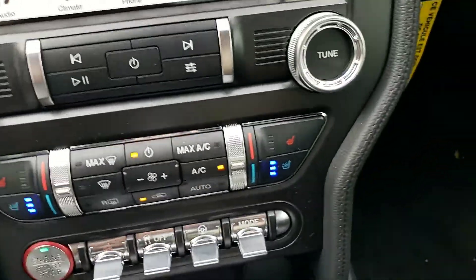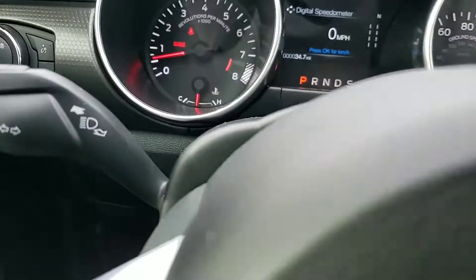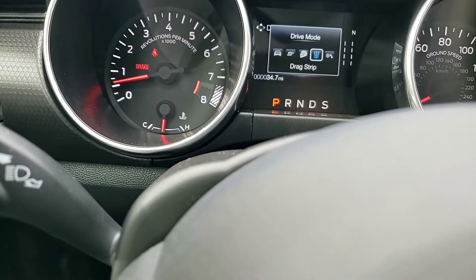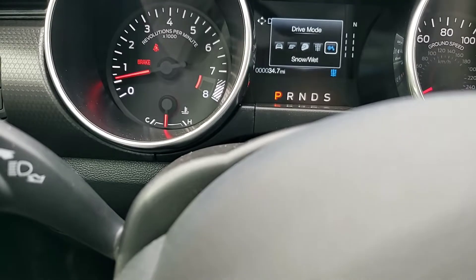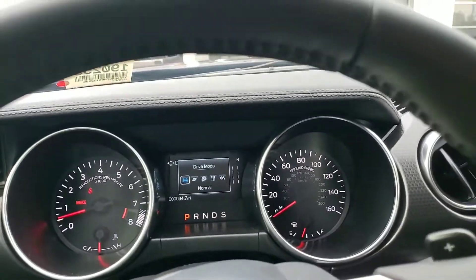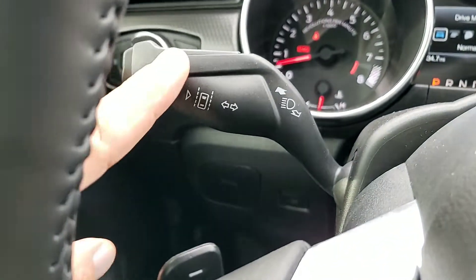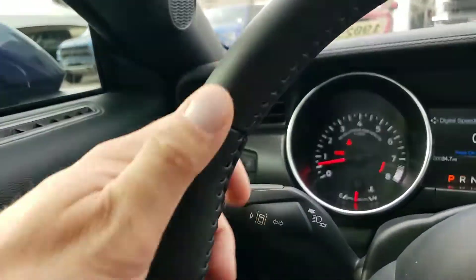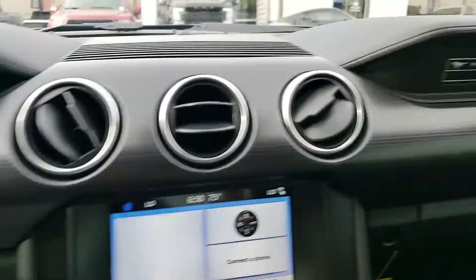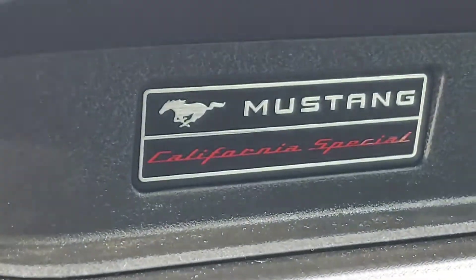It does have the drive mode selection here. You can change that — it has normal, sport plus, track, drag strip, and snow/wet modes. This right here is your lane departure warning. Lane keep assist — it has a leather wrapped steering wheel. It also says California Special right there.